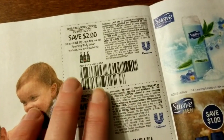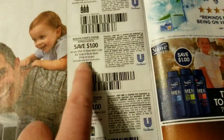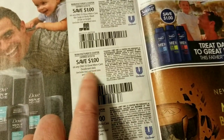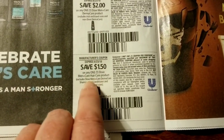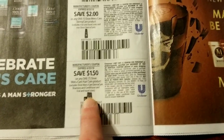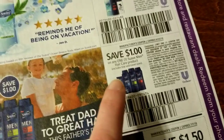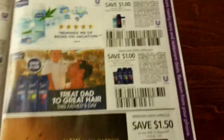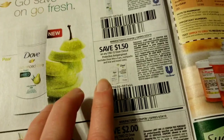Two dollars on Dove Men+Care foaming body wash, Dove bar soap or body wash four bars or larger, and this one's on Dove Men's deodorant sticks. Dove Men's DermaCare product — that's a shampoo — and Dove Men's Care hair care product, excluding the DermaCare shampoo and conditioner. Magnum ice cream — Unilever owns Magnum ice cream, they own some food products. Suave Men's hair care products and some Suave body wash.